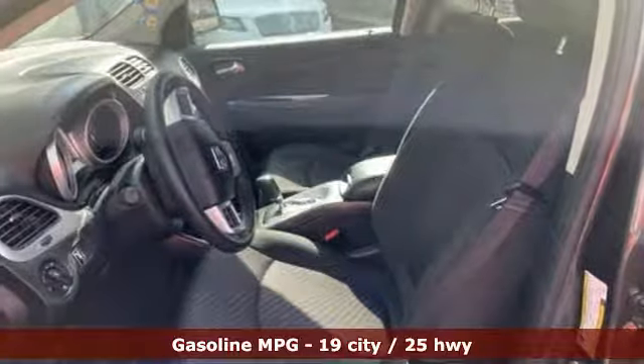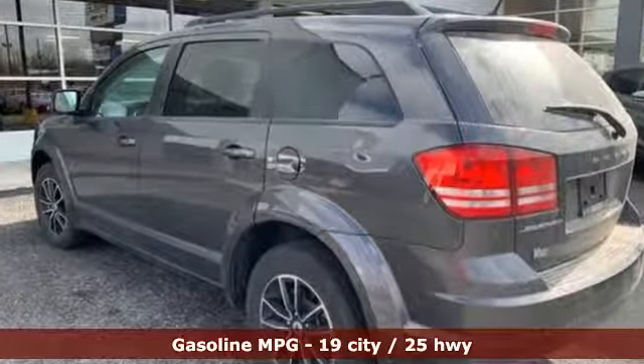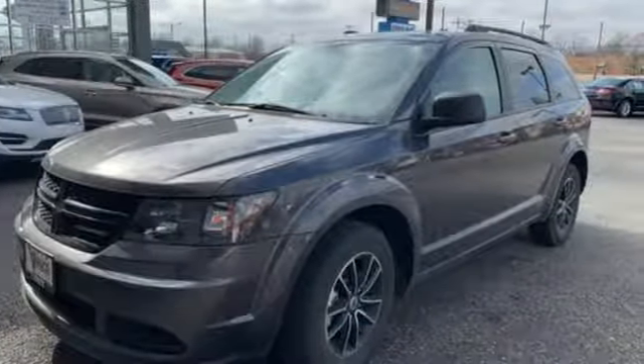It's well equipped with features you need: automatic transmission, dual zone climate control, external memory control, manual tilting steering column, and power heated mirrors.